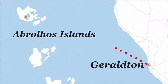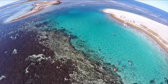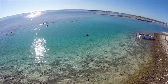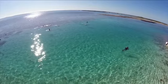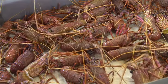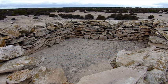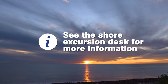Take an Abrolhos Island scenic flight to view the 122 coral-fringed islands located 60 kilometres to the west of Geraldton. Flourishing with natural wonders, these islands boast an extensive range of spectacular marine life, as well as Australian sea lions, bottlenose dolphins, migrating humpback whales, and one of the world's most important sites for seabird breeding. Unique coral formations and the infamous Batavia shipwreck make for fascinating scuba diving and snorkelling. The islands are also home to a thriving crayfishing and pearl farming industry, as well as the oldest surviving building structure in Australia, Webby Hayes Fort. The shore excursions desk offers a range of tours to book before the ship arrives into Geraldton.